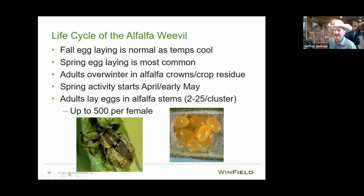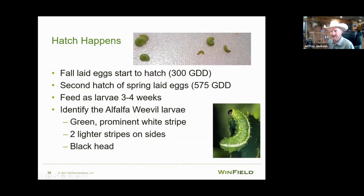Spring activity starts usually in April, sometimes early May, depending on which part of the country you're in. Adults lay eggs in those stems — 2 to 25 per cluster, up to 500 per female. Fall-laid eggs start to hatch around 300 growing degree units. People in the south might have to make two or even three insecticide applications to get through the first cutting. This year we had weevil activity in early April in Kansas — on the Nebraska-Kansas border April 1st there was enough weevil damage to trigger a spray.